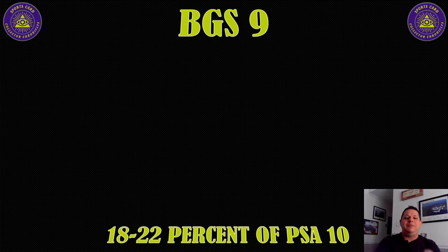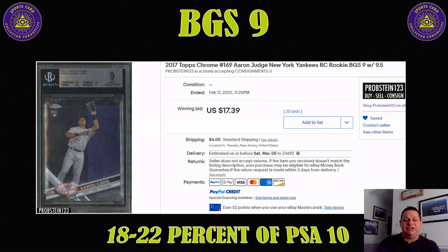BGS 9 came in at a whopping 18 to 22% of a PSA 10. Not overly surprising. With a PSA 10 selling for about $81, you're talking about $17. But hey, at the end of the day if you like the card, pick it up — who cares? From a selling perspective though, it's about 18 to 22%.